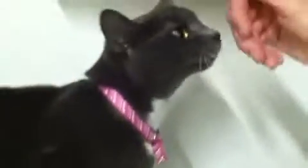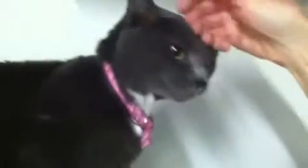There she goes — I love it. There she goes. I'm using the back of my hand because that's what she's comfortable with.